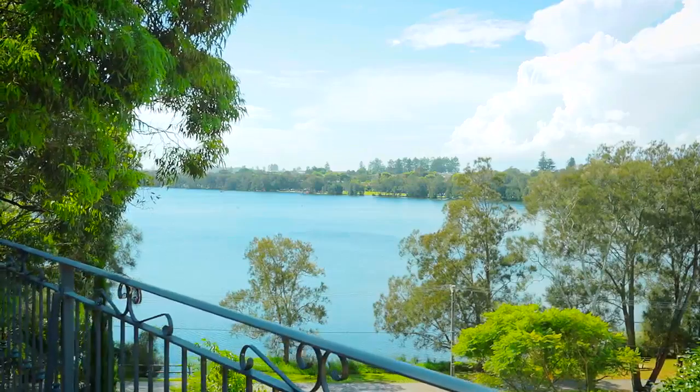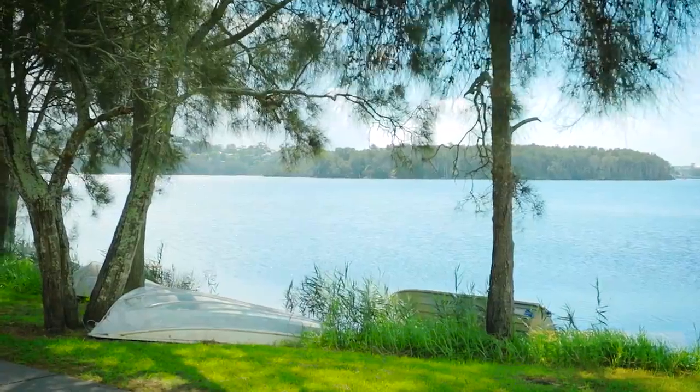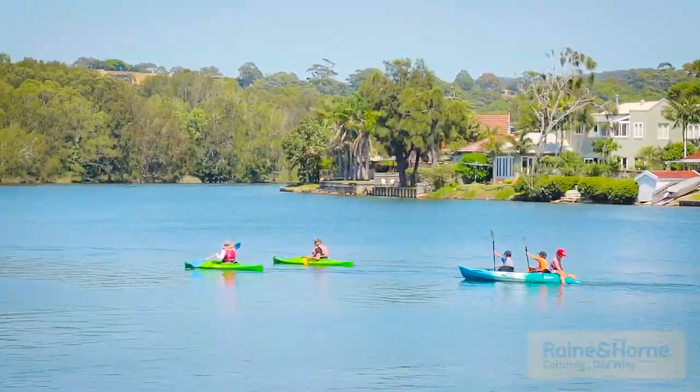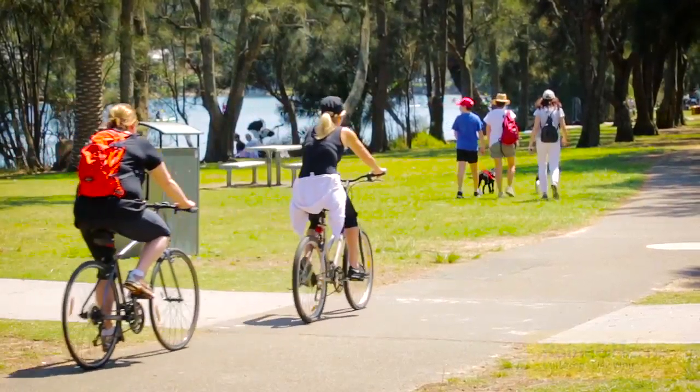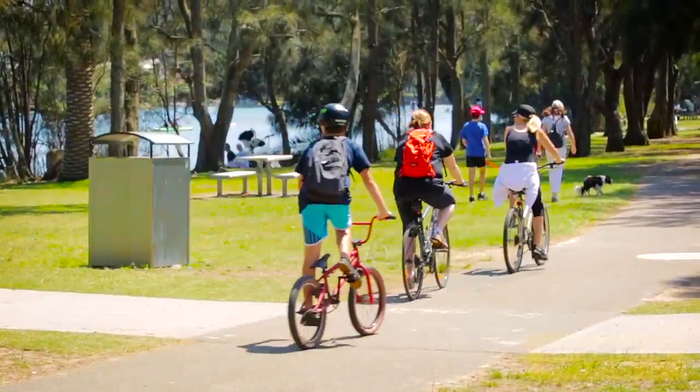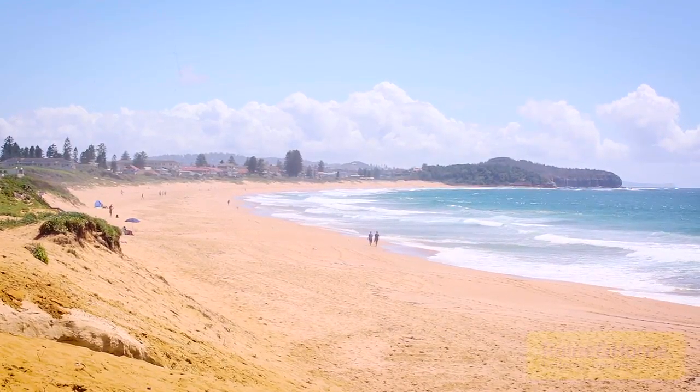Enjoying ultimate privacy in a tranquil setting, enviably located footsteps from the lake where you can enjoy a choice of watersports and extensive walking and bike tracks, minutes to popular lakefront eateries, access to quality schools including Pittwater House, and an easy 300 metre walk to the beach.